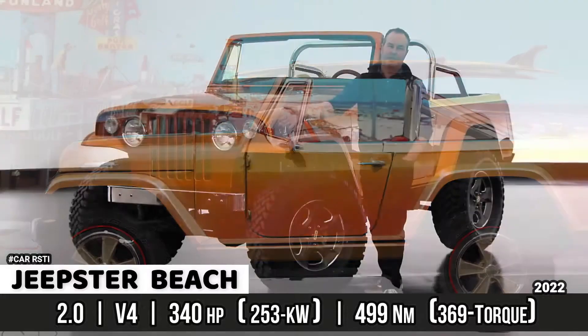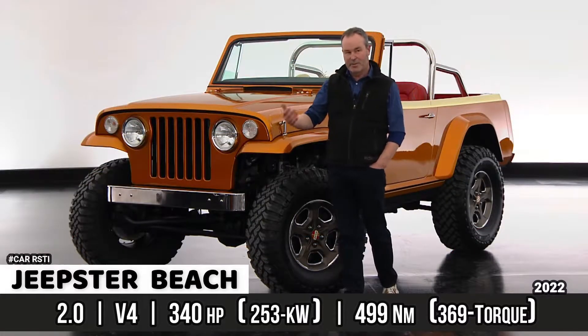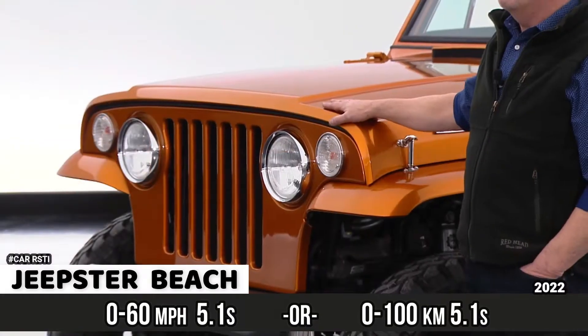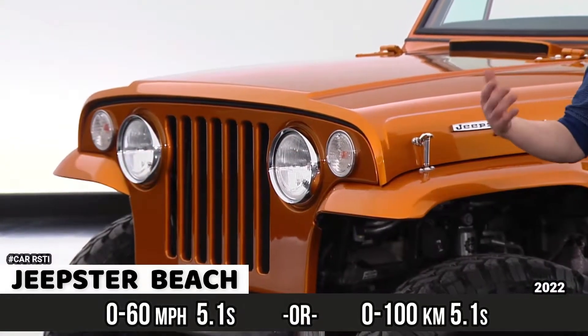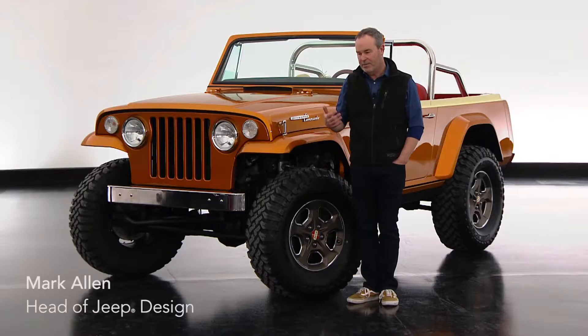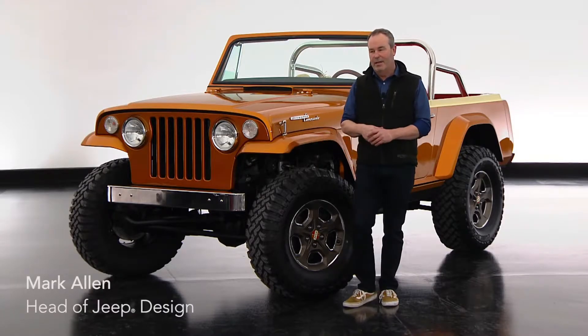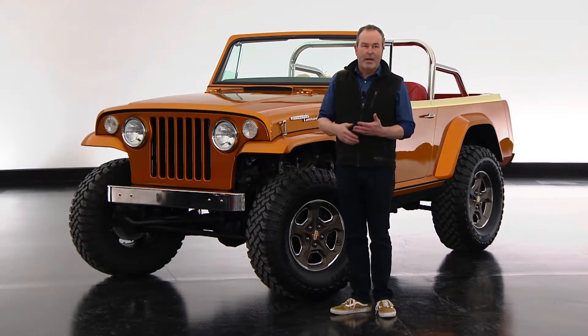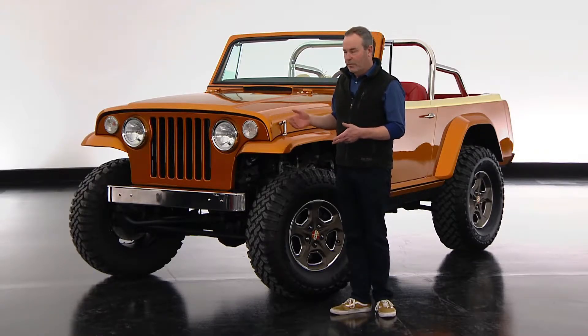In something that's become a tradition for our Easter Jeep Safari, we have done another Resto Mod where we pick a historic vehicle from Jeep's past, put some love into it, attention to detail, and remind ourselves of Jeep's history but with a more usable vehicle.